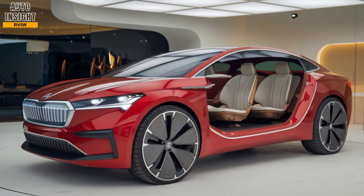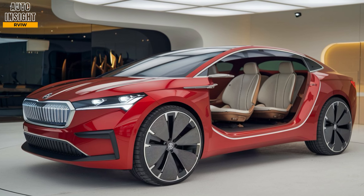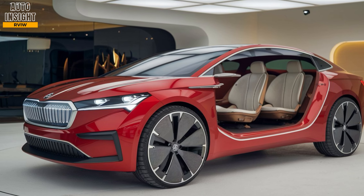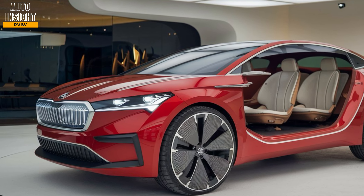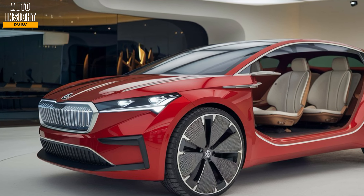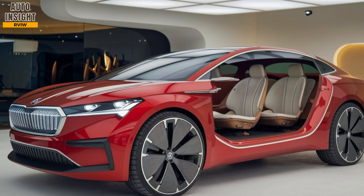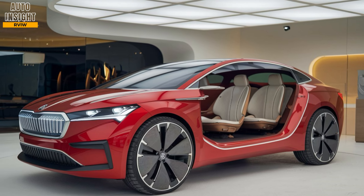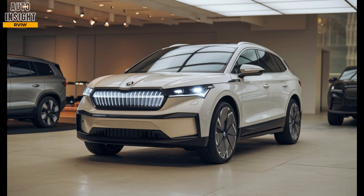Design elements. The 2025 Skoda L-Rock carries forward Skoda's bold and modern design language with sharp lines and a robust stance. Exterior styling: the L-Rock features a sleek, aerodynamic design with a sculpted front fascia, LED matrix headlights, and a prominent closed-off grille, signifying its electric nature.